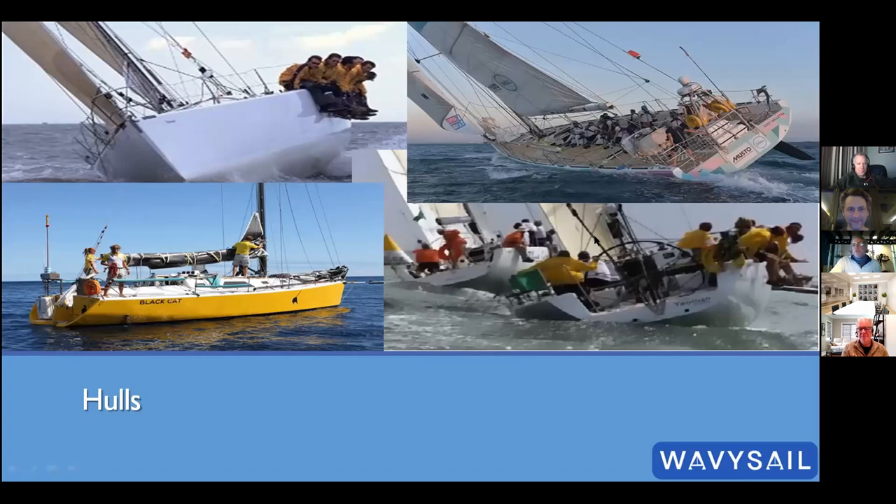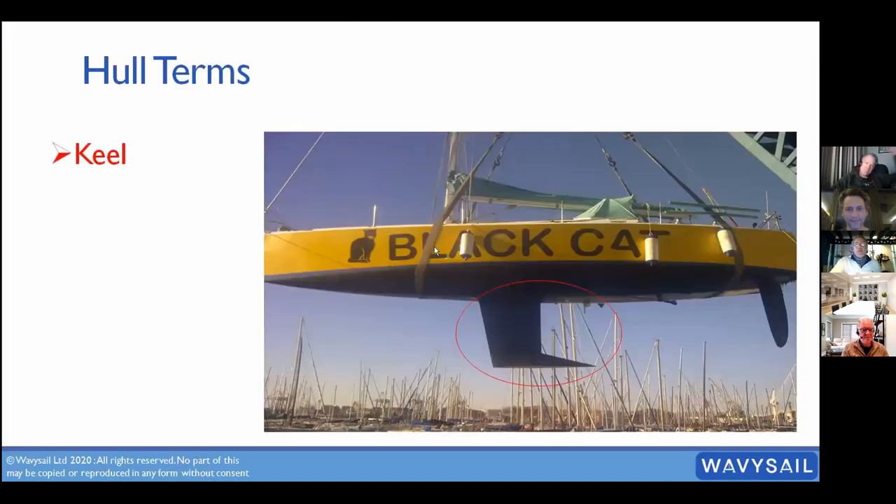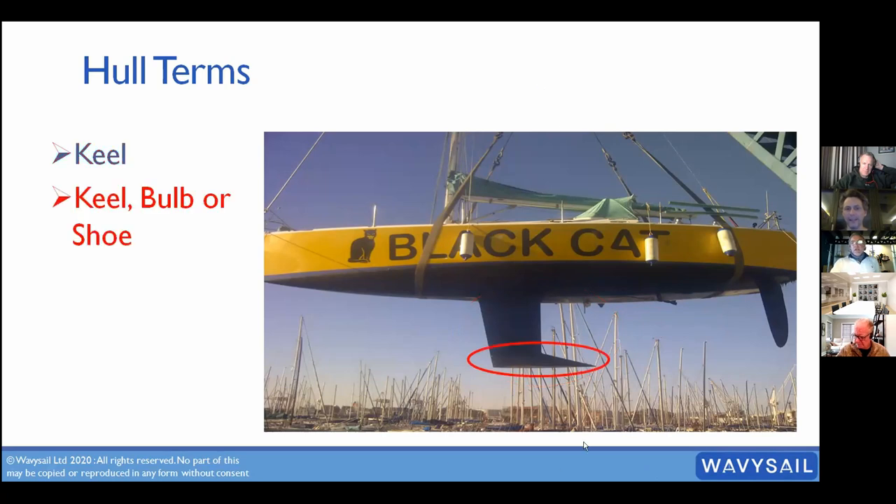There are hundreds of different hull types, but they all have a few things in common. Any keelboat has a keel — various shapes and sizes — and even some catamarans have keels. A lot of keels will have a bulb or shoe at the bottom to keep more weight further down. Our Clipper boats have quite a big bulb at the bottom of their keel.